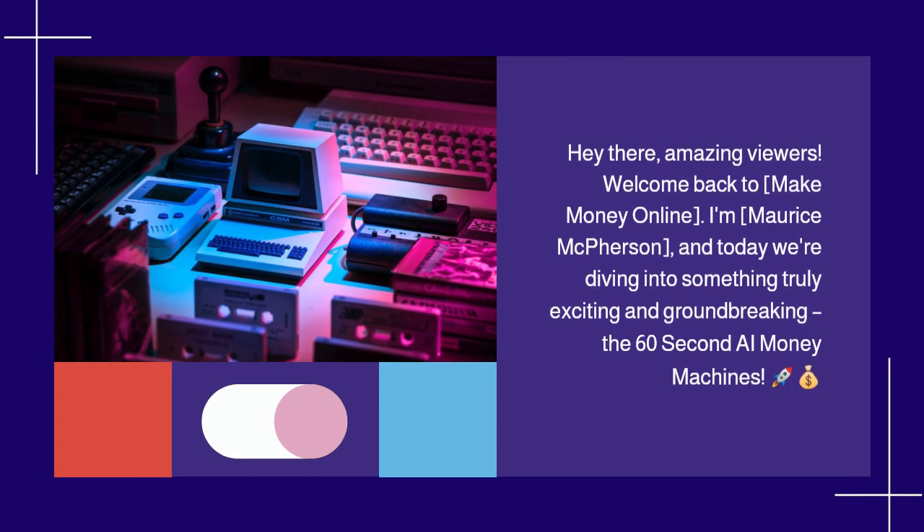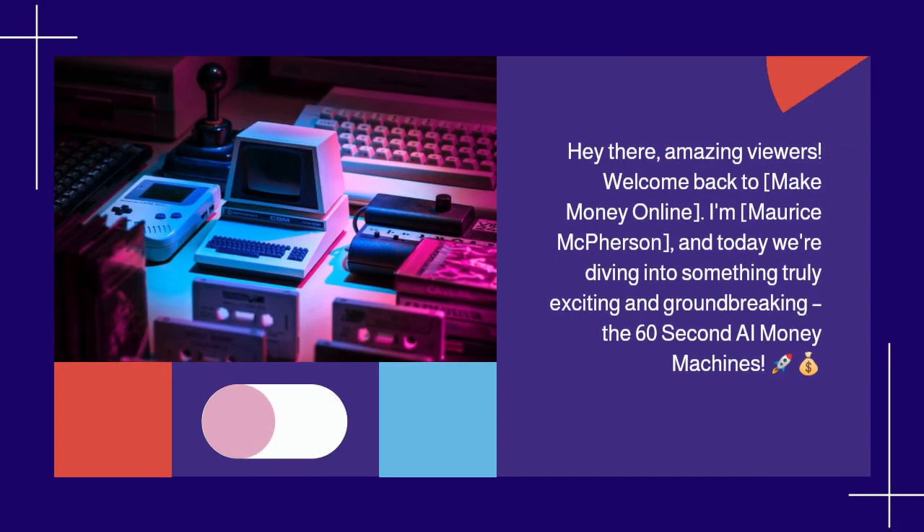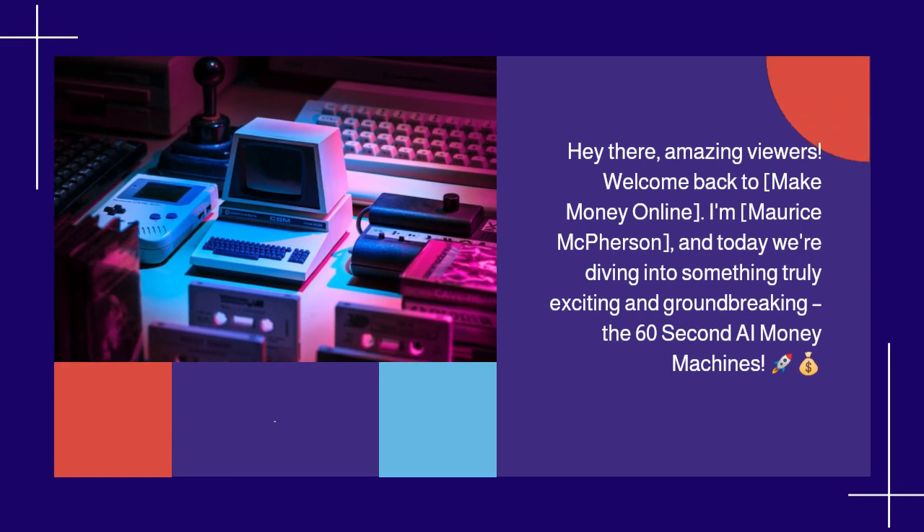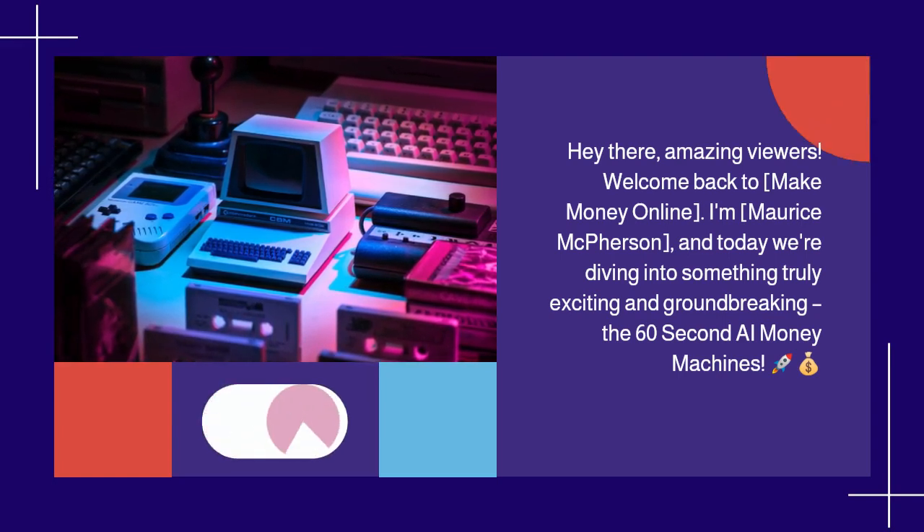Hey there, amazing viewers. Welcome back to Make Money Online. I'm Maurice McPherson, and today we're diving into something truly exciting and groundbreaking — the 60-Second AI Money Machines.